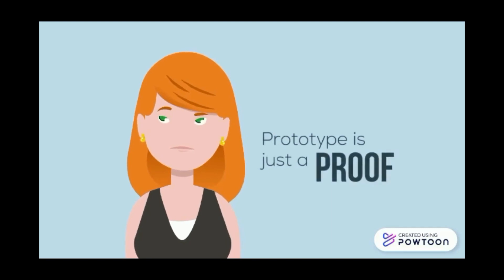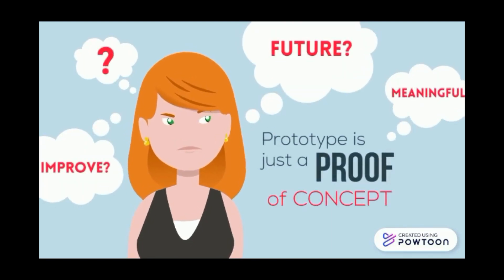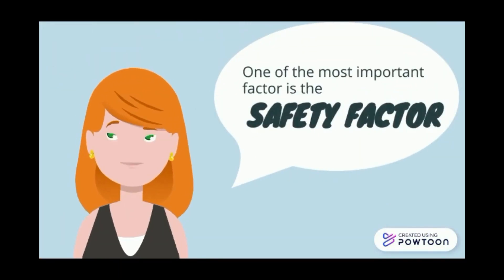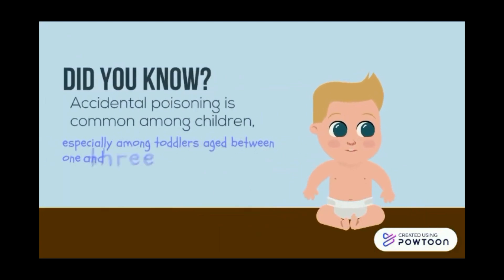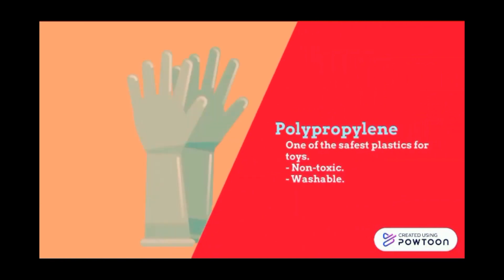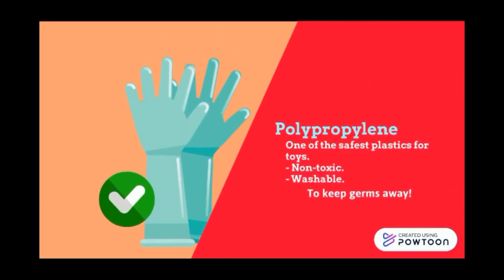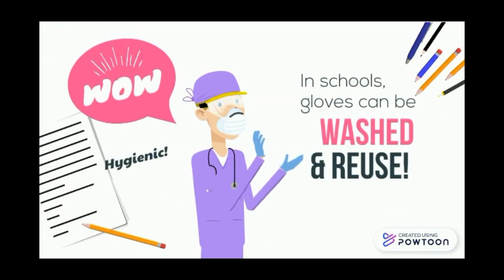However, this prototype is just a proof of concept, and we need to improve it to make it more meaningful. One of the most important factors is safety. Accidental poisoning is common among young children. In the future, we can use polypropylene, one of the safest plastics for toys, as our glove material. It is non-toxic and washable. For schools, the gloves can be washed and reused for other classes.